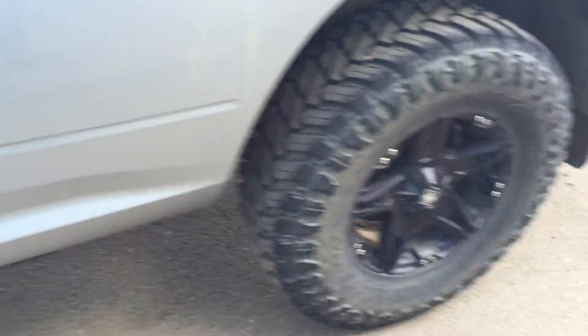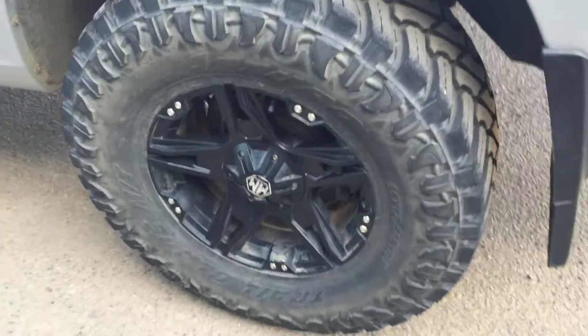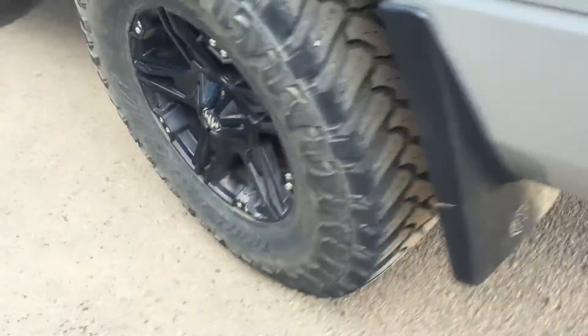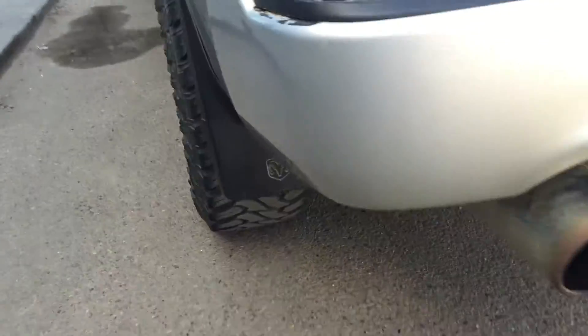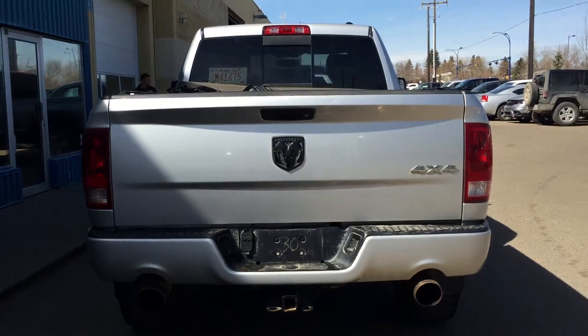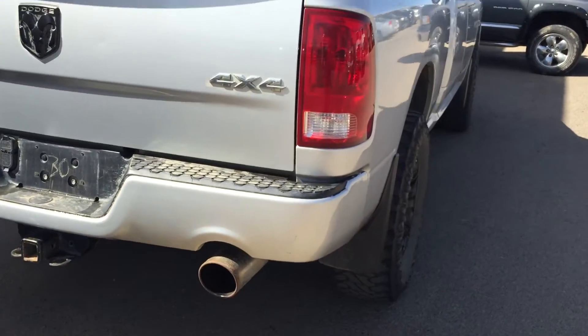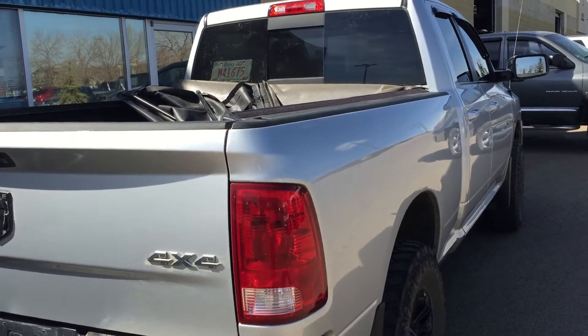Now this truck is a little lifted, okay? So it might be a good one for you. You see the tires on it and the rims? Come on, mud flaps. Then a cover at the top.